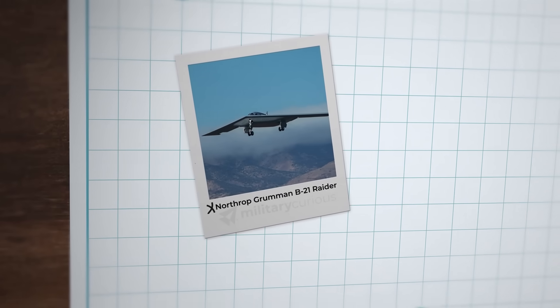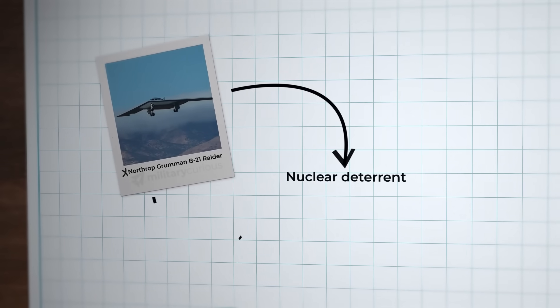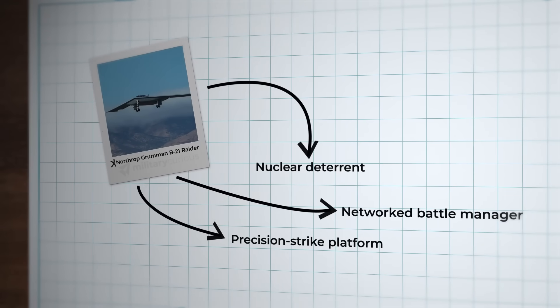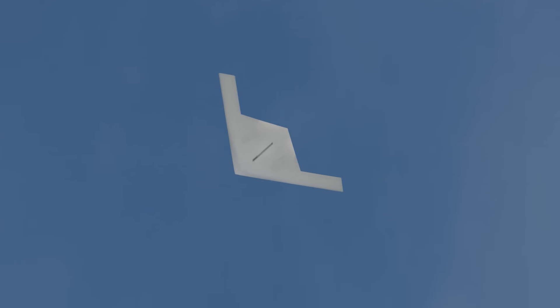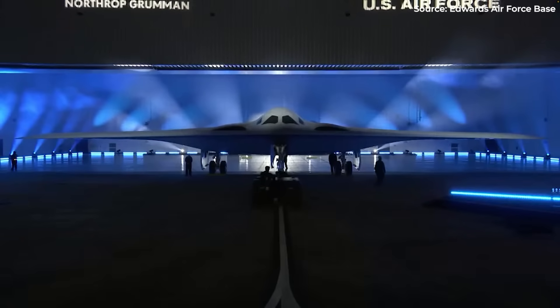The operational doctrine has shifted. Beyond bombing, the B-21 serves as a nuclear deterrent, precision strike platform, and networked battle manager — redefining bombers as multi-domain hubs. This isn't just an aircraft; it's a node in a broader combat network. Enemy air defense commanders don't face one stealth bomber — they face a coordinated system that adapts faster than they can respond.